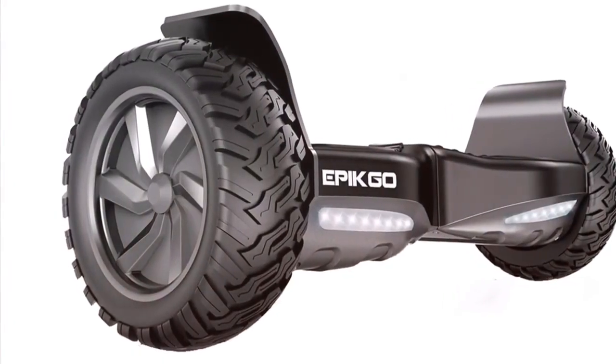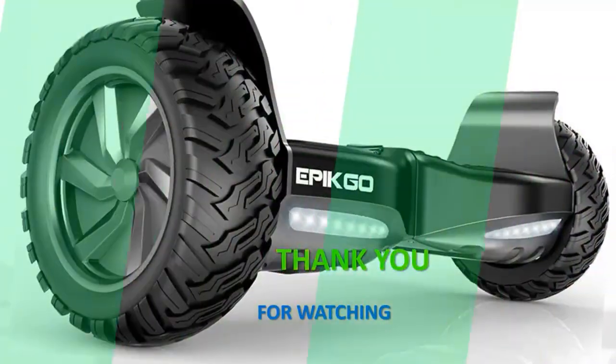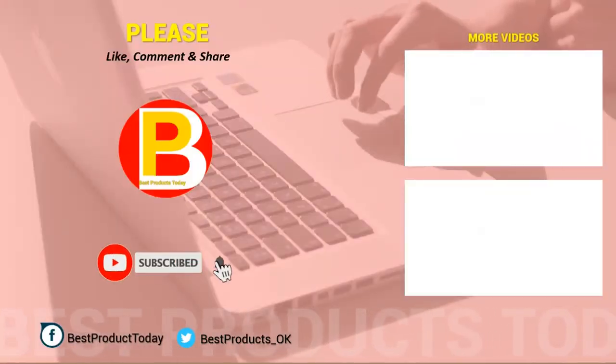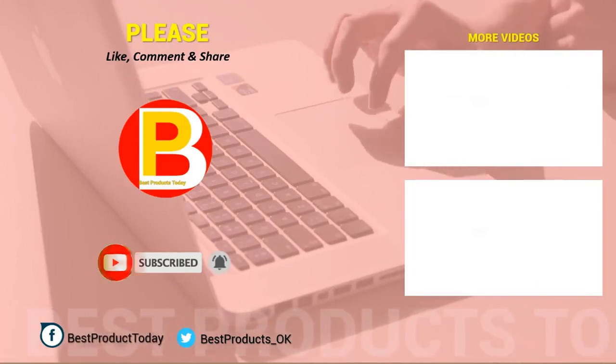Thank you for watching our top 9 best hoverboards in 2020. If you decided on a product to purchase, look in the description below to get further product information and also get the best offers available right now.